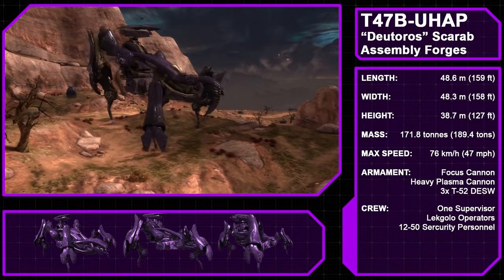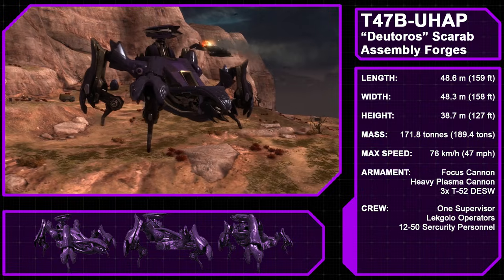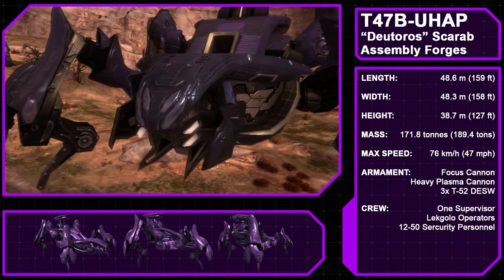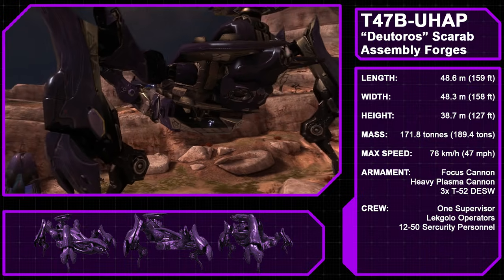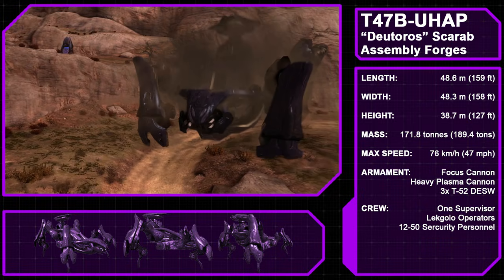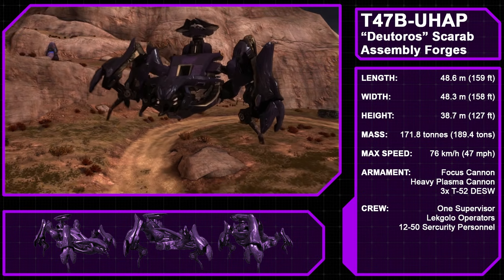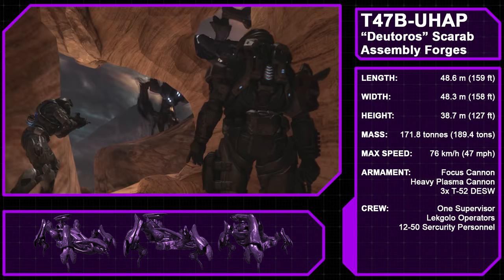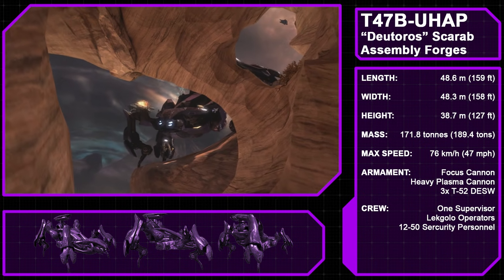The Scarab comes in a variety of flavors, but today we're looking at the Type 47B Duteros Ultra Heavy Assault Platform. Classified as a Tier 4 Excavator, the Scarab was originally designed for mining operations. As an assault platform, its legs allow it to traverse all types of terrain, and it can carry up to 50 security personnel. Uniquely, the Scarab is not driven by an AI but by a massive colony of the same Lekgolo worms that make up Hunters, though they require an elite or brood supervisor to guide the platform. Scarabs can be dropped from low orbit and move at speeds up to 76 kilometers per hour (47 mph). They are armed with a face-mounted heavy focus cannon, a rear-mounted heavy plasma cannon, and often three Type 52 cannons for anti-infantry support.